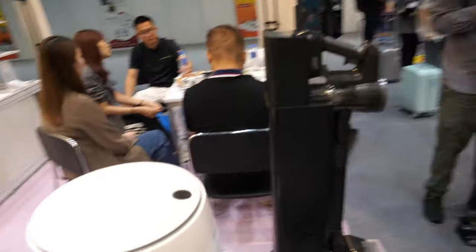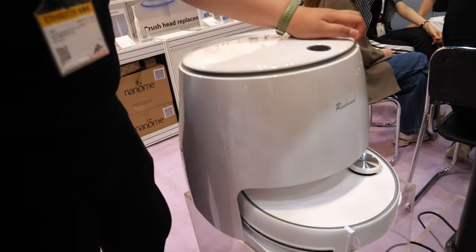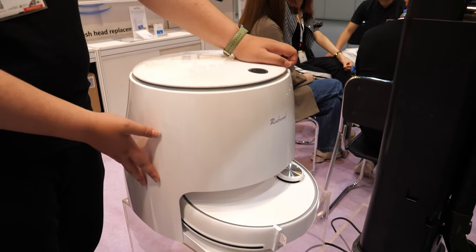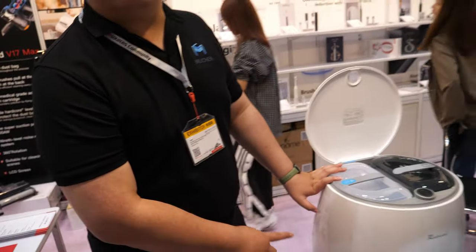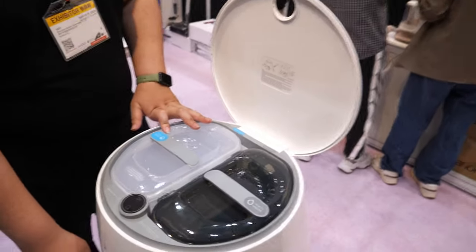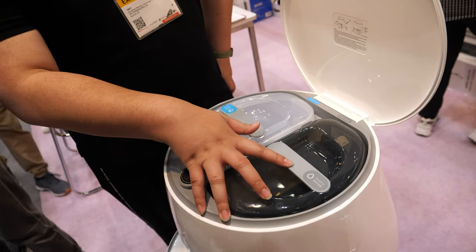Which one is the robot? This one — this is the robot vacuum. But it's down here, no? What is this and what's the difference? This is the robot and this is the base station. Why is it so big? Oh, there's water. It can clean itself. You don't need to wash the mops.